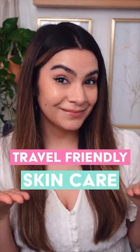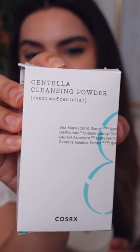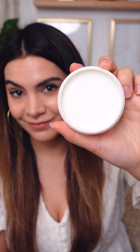Here's some travel-friendly skincare. Liquid-free cleansers: try powder cleansers in place of gel cleansers. These can be really gentle and low pH. Use a balm cleanser to remove your makeup — these are solid, so they're not considered a liquid.